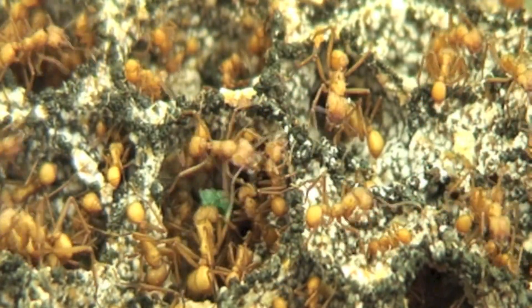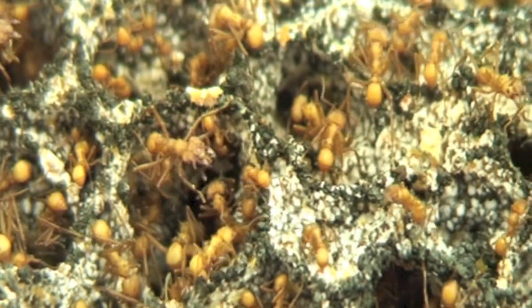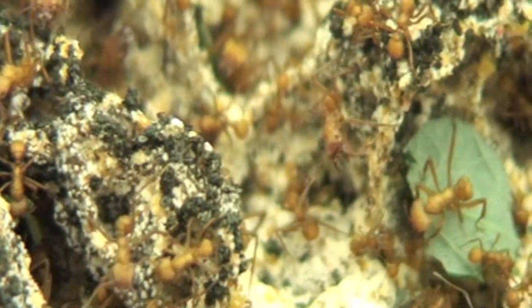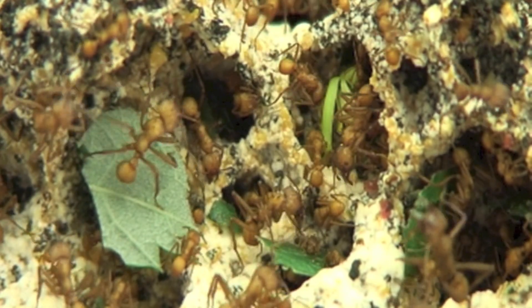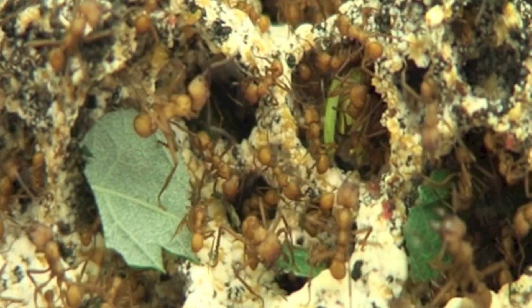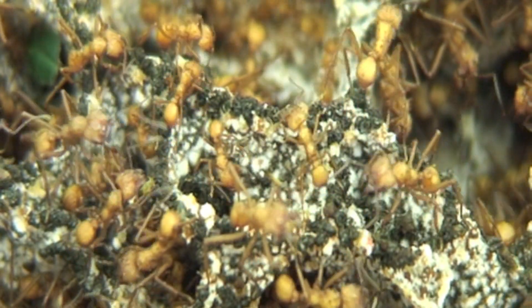One of the more unusual places to think of looking is in the nests of leaf-cutting ants in South and Central America. These ants go out into the rainforest, collect leaves, and bring them back to their nests where they feed them to a fungus. The ants live in symbiosis with a fungus — they're mutually dependent on each other. The ants provide the fungus with food in the form of leaves, and in return the fungus provides the ants with food for their larvae and queen.